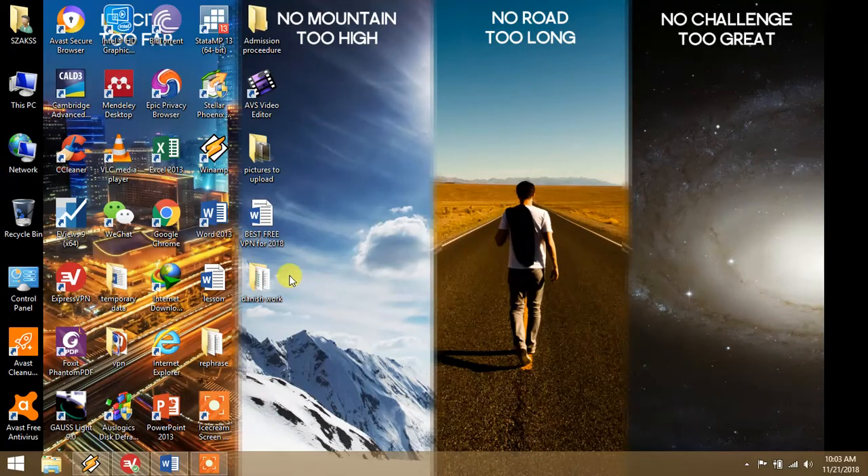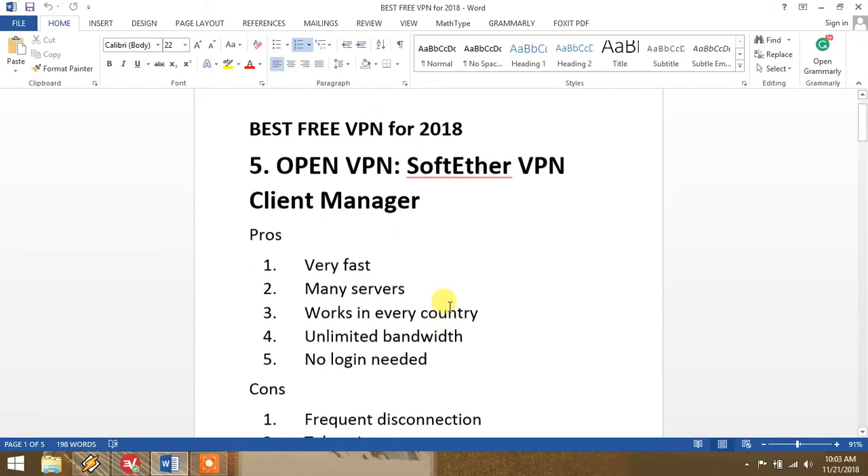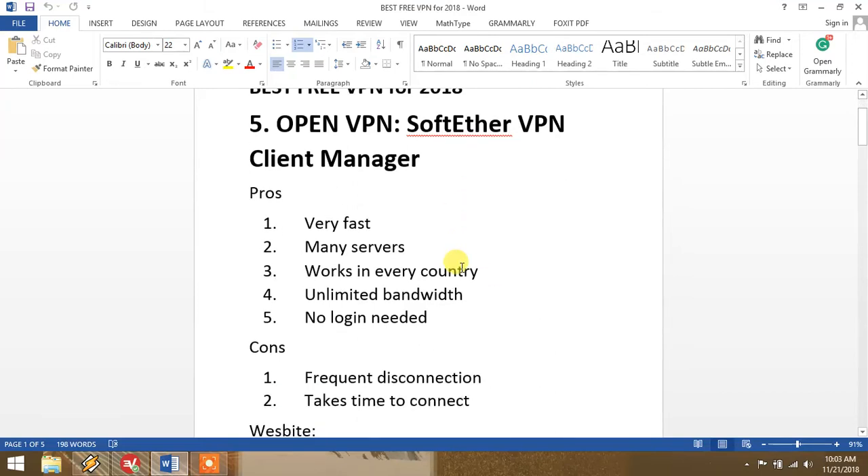Hello friends, good morning. Today I will tell you about the top five free VPN services of 2018. First of all, at number five we have OpenVPN, also known as SoftEther VPN. It has some pros and some cons.